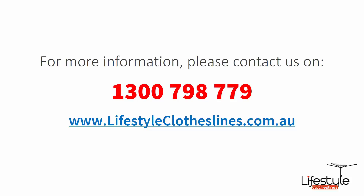If you need any further information or have any questions relating to any of the clothesline products on our website, or have questions regarding clothesline installation in your area, please feel free to contact us today on 1300 798 779, or visit us online at lifestyleclotheslines.com.au. Thank you for joining us today.